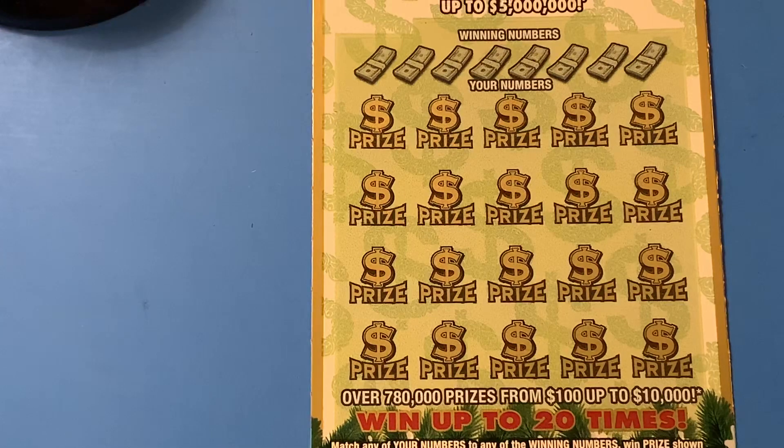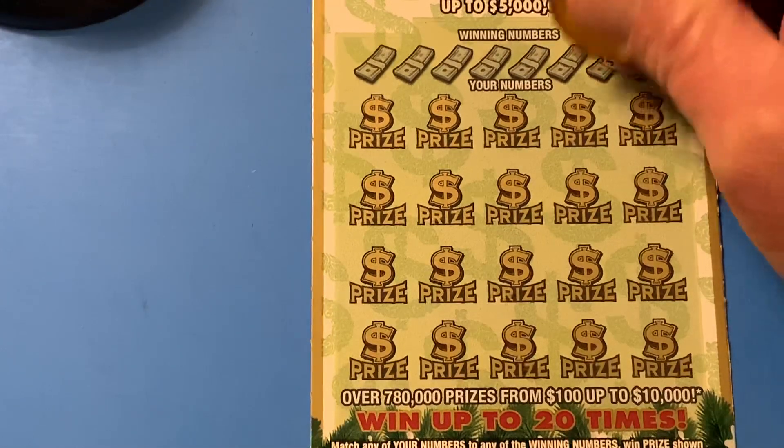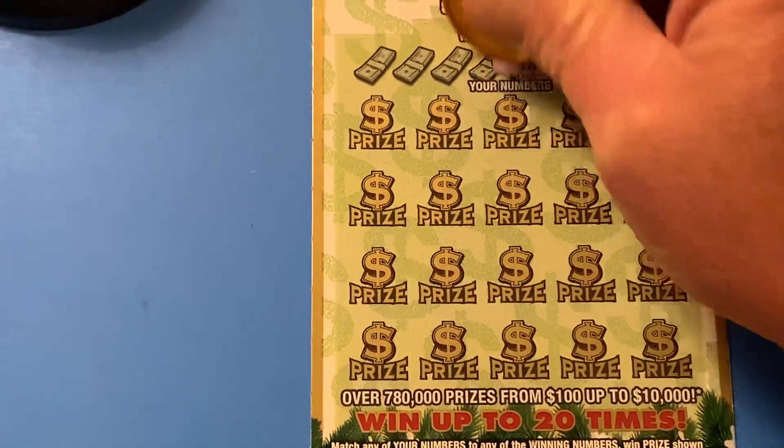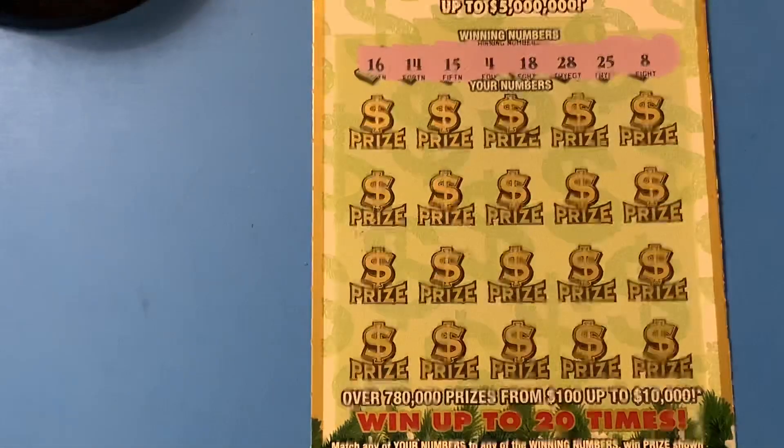So let's reveal what the winning numbers we are playing today. Today we got an 8, a 25, a 28, 18, 4, 15, 14, and 16.